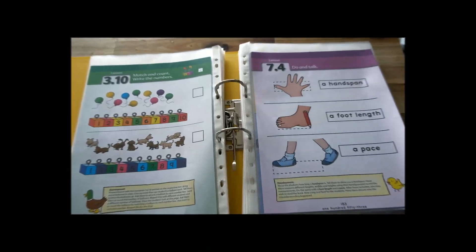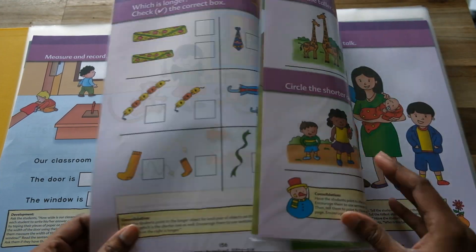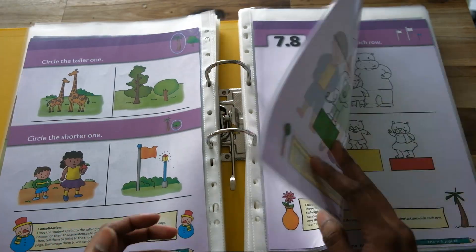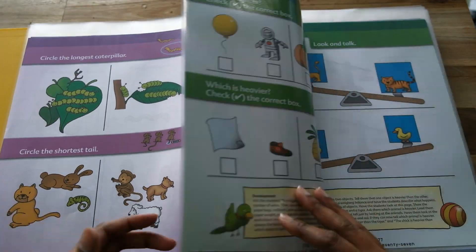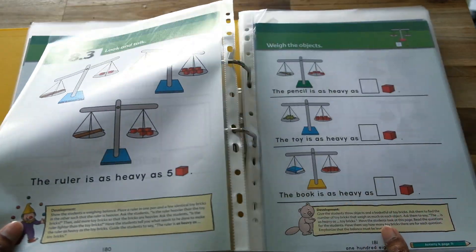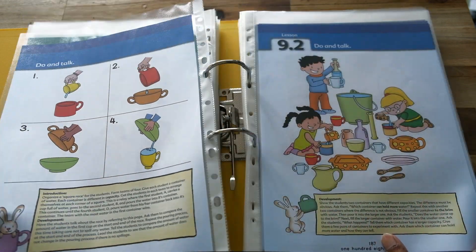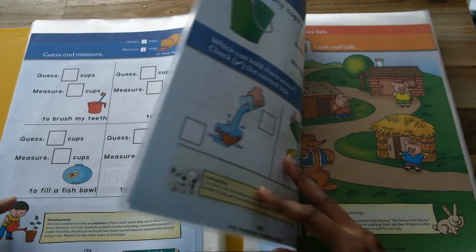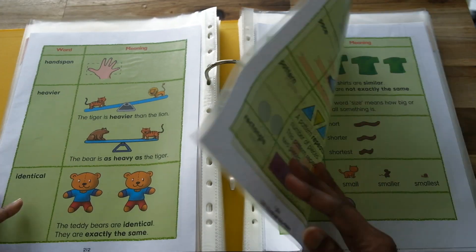I used it with my son when he was about two and a half and he thoroughly enjoyed it, and now my daughter is enjoying this as well. The activity books are designed to reinforce the concepts even more, so that's a plus. You don't have to use the activity books if you don't want to, but having them means that if your child needs a little bit of extra help with a particular topic, then you have a go-to and you can just do a little bit more to work on developing those skills.